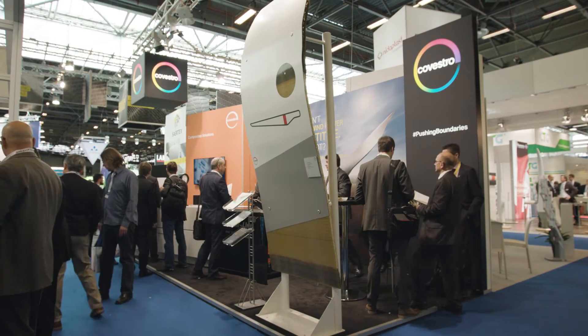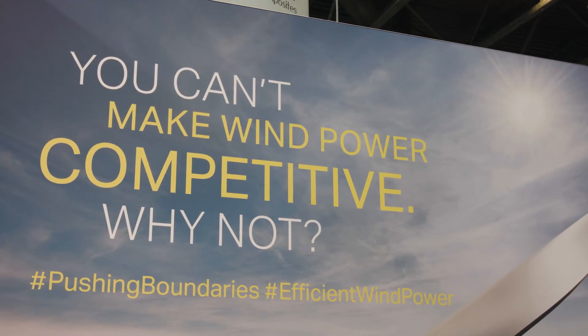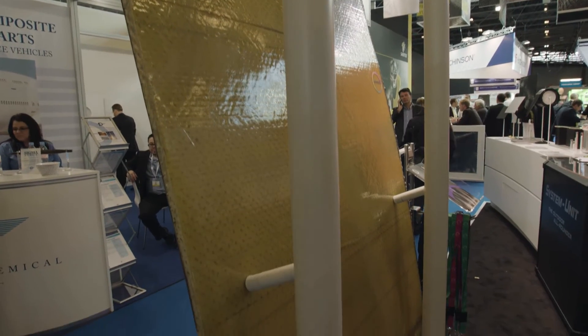Why is the industry seeking lighter and stronger blades? Why aren't the current ones good enough? We are in a phase where we are talking about repowering — we want to exchange existing wind turbines for more powerful ones, even in regions where there is not so much wind. So what do you do? You increase the length of the blade. And if you want to increase the length but use the same existing turbine, you have to build lighter because you cannot increase the weight. So you need more efficient materials, and that is what you see here as one of the possible solutions.